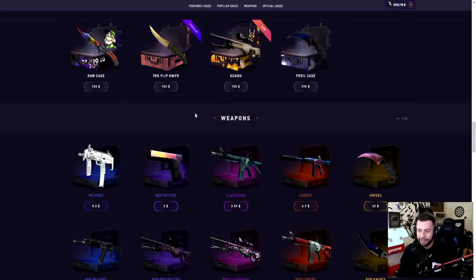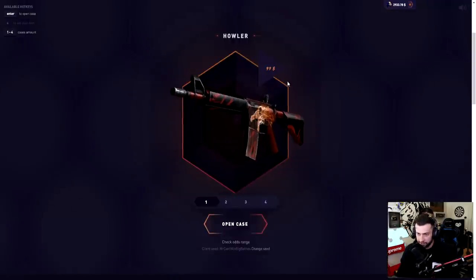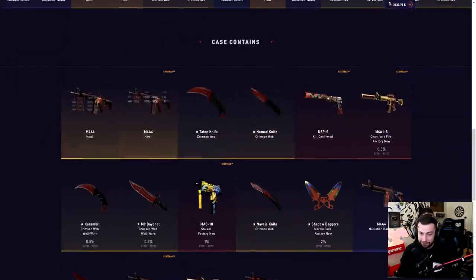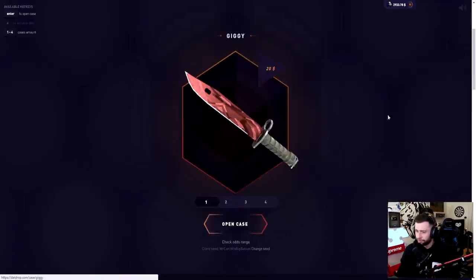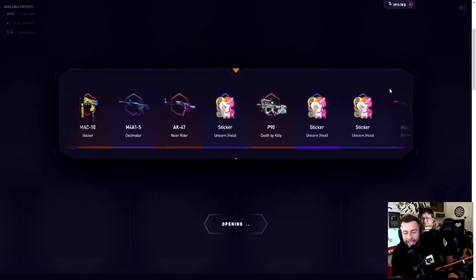And the last case, I believe it's the Howler case — this one's juicy. There's not that many skins in it but you can get a 1000 Howl at literally a five percent chance, or four percent, and then another two percent chance of getting a field-tested or well-worn StatTrak. I am excited to open this case. Those are my opinions — let's get right into it and have some fun.